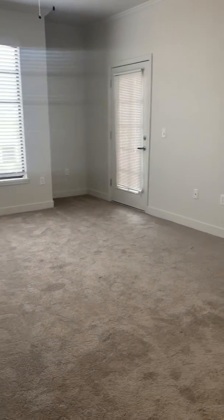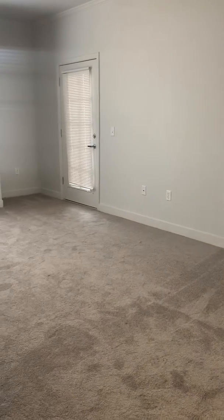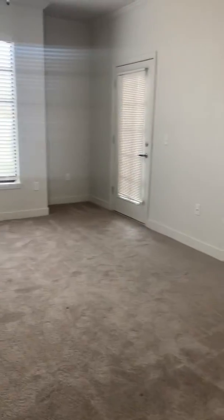Hello, my name is Karla. I am the leasing agent over here at Zone. I am about to show you guys our newly renovated one-bedroom, one-bath apartment home.